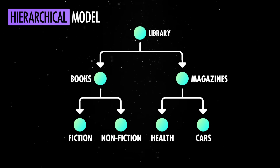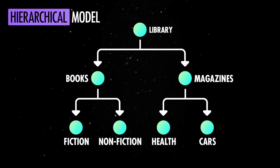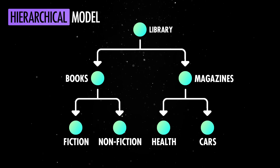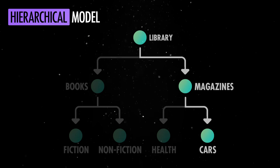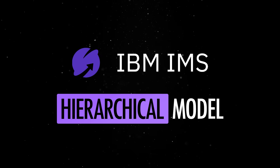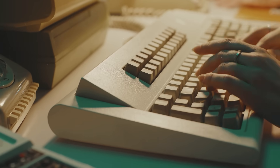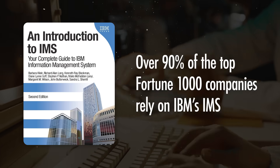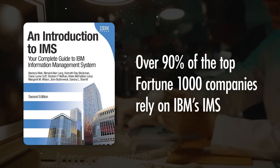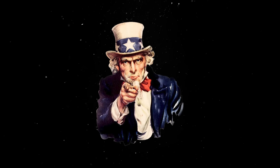The IMS model represented data as a tree-like structure, where each record had a single parent and potentially many children. This was a significant improvement over tapes and punch cards because it allowed for more efficient data retrieval. IMS was one of the earliest and most successful implementations of this model, enabling businesses to organize and query their data in a structured way. In fact, IMS was so successful that it is still used today.